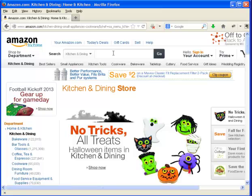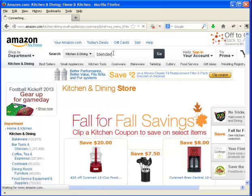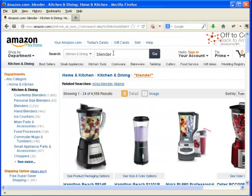I'm going to use 'blender' as the keyword here and hit enter. As you can see, there are more than 4,000 results. So how do we know which products are best to promote? We set up three criteria: one, it must have four-star ratings minimum; two, it must have 50% discount; and three, it must have 20 review count or more.